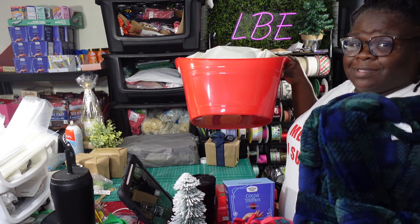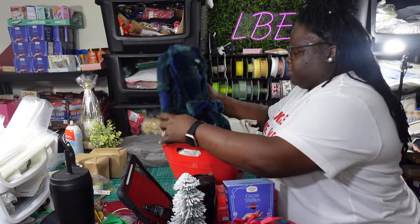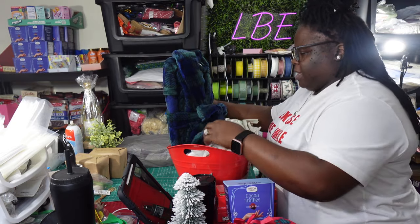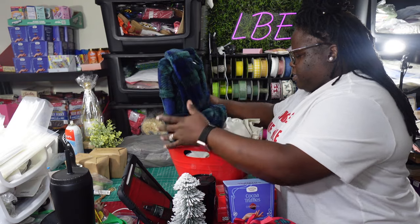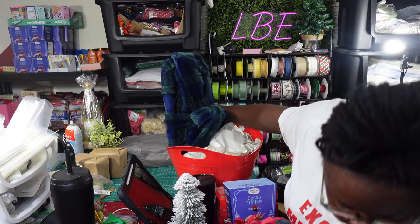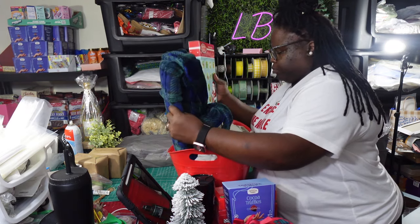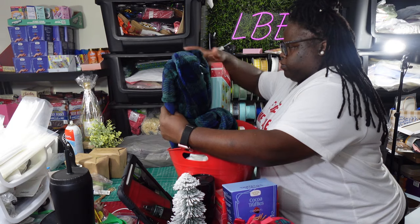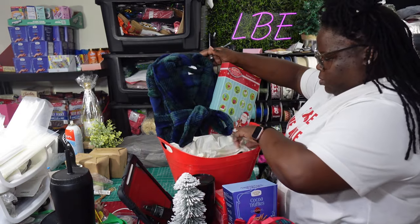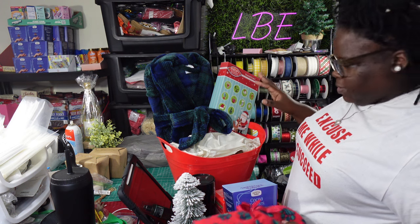I'm going to add this robe in here in the back. I think I also want to add in one of the bath bomb boxes. I've got quite a bit of stuff to go in here. I'm not too worried about the color coordination on this box because most of it's going to be hidden anyway.